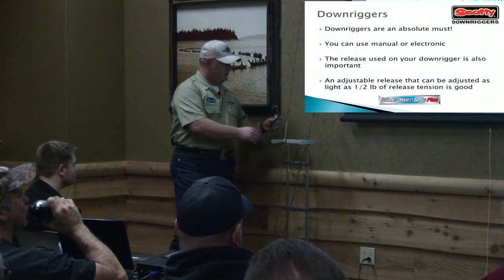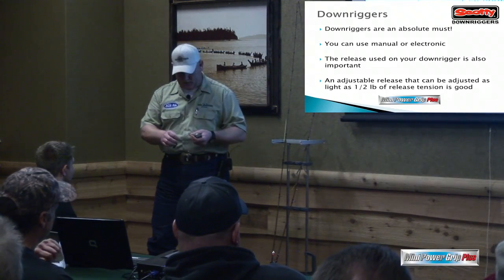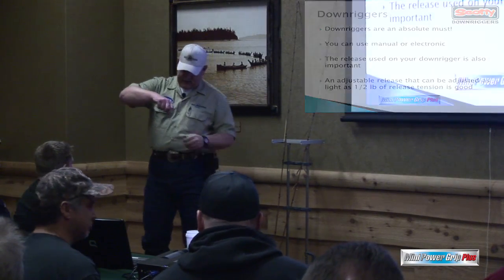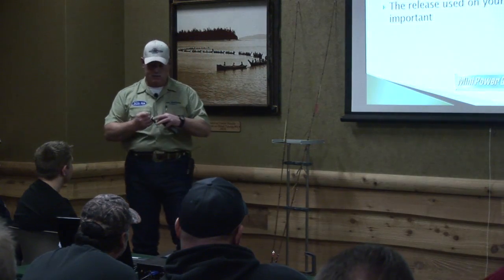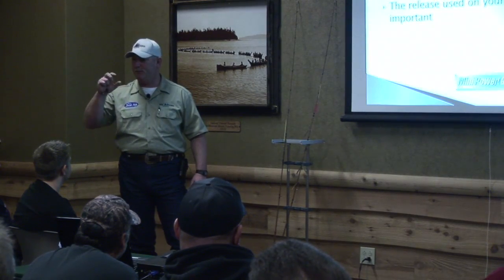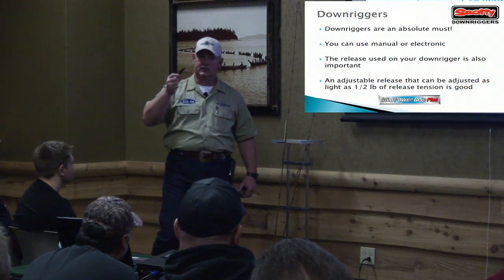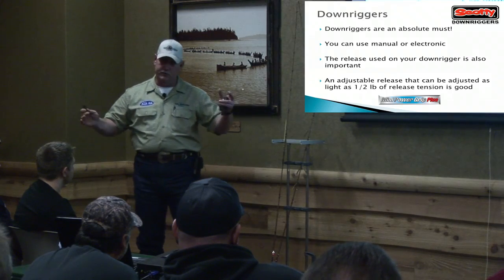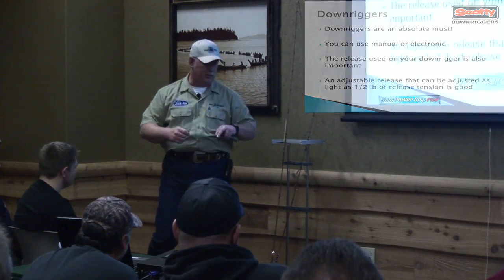The kind of release you use is super important. I'm using a Mini Power Grip Plus by Scotty. I like releases that are nice and long so I can reach them and lay them into the boat. For kokanee and trout you want an adjustable release that can go as light as half a pound of tension — don't use the big releases you'd use for salmon. The release clips onto your downrigger cable and drags behind, with your setback running from that clip.